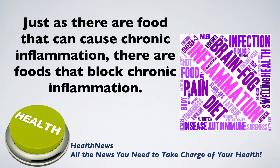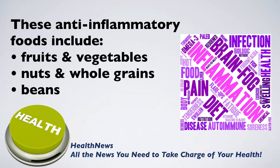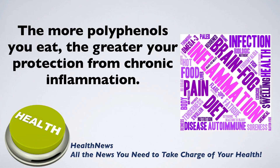Just as there are foods that can cause chronic inflammation, there are foods that block it. A study from the University of Liverpool showed how fruits and vegetables containing polyphenols help protect you from chronic inflammation. These anti-inflammatory foods include fruits, vegetables, nuts, whole grains, beans, coffee, tea, and fatty fish such as salmon, mackerel, tuna, and sardines.